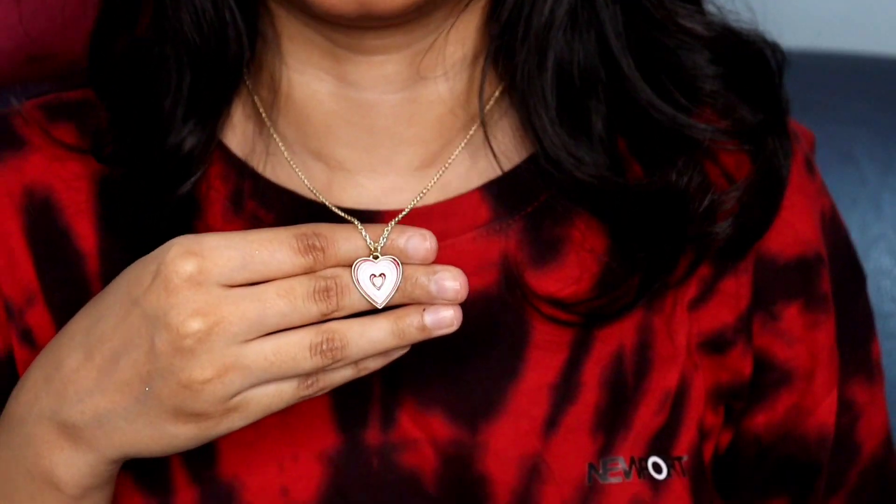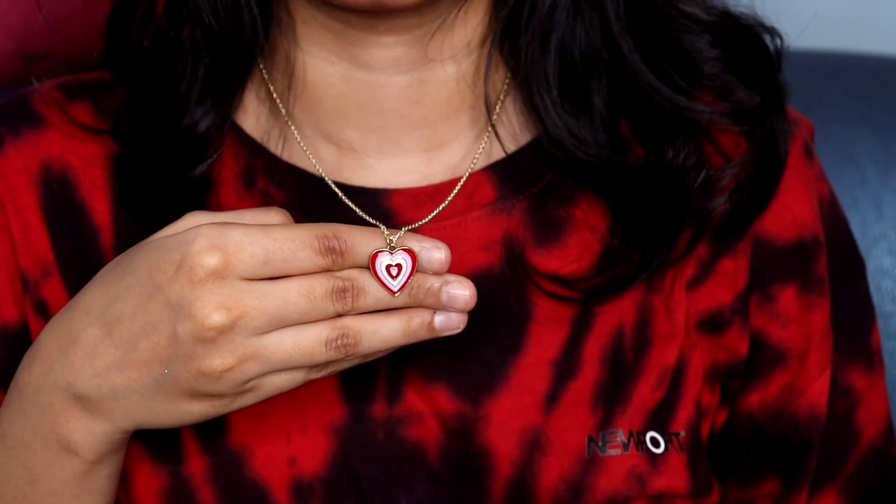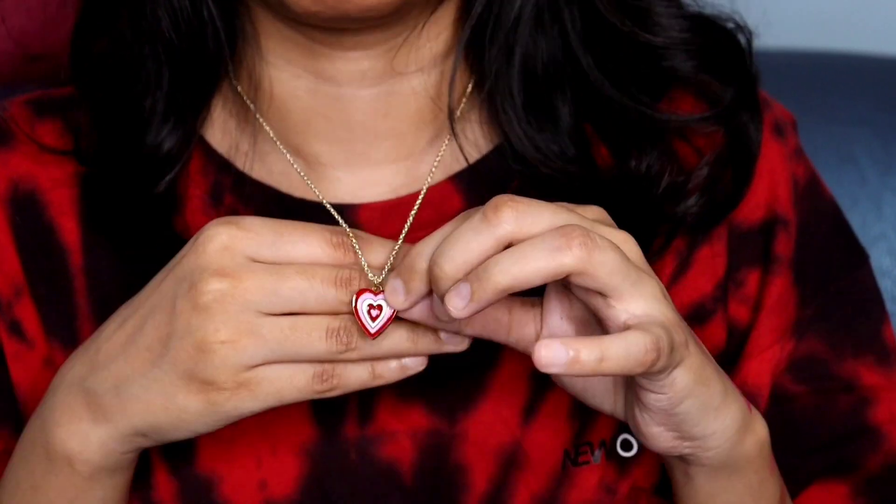The next accessory is this locket I'm currently wearing. It's in pink and red shades in a heart form. It looks very pretty when you style it — you can see how beautiful it looks.